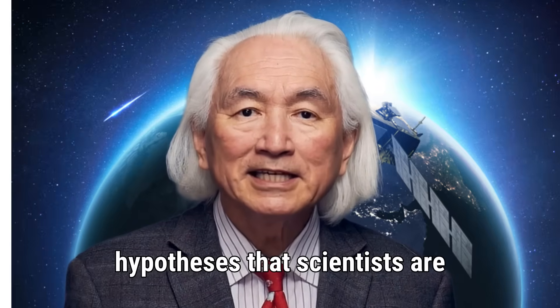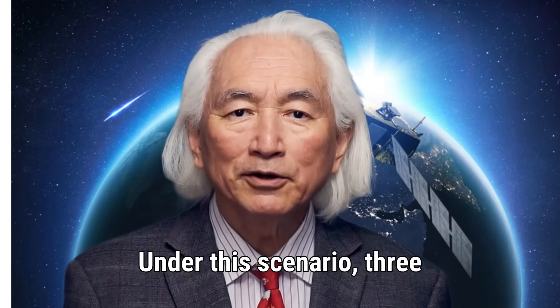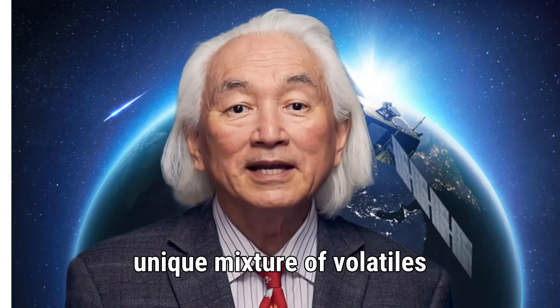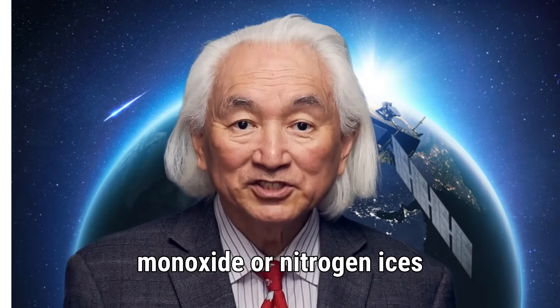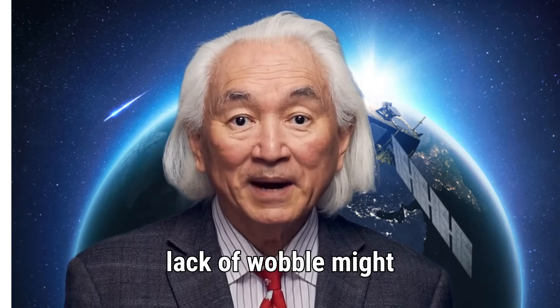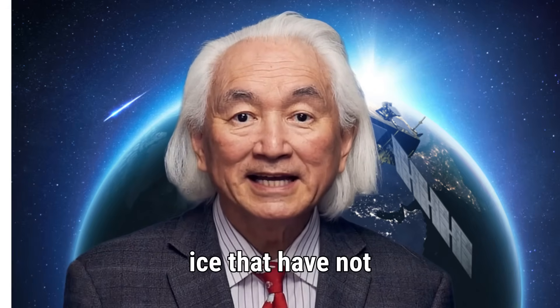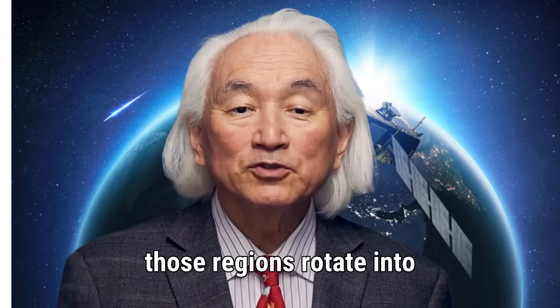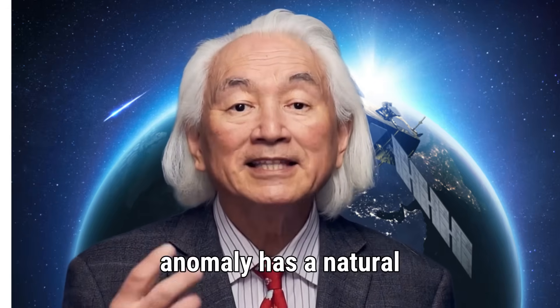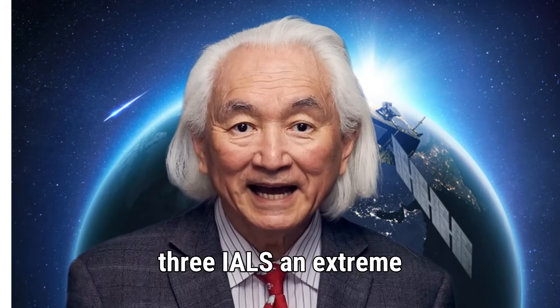Now let us talk about the three main hypotheses scientists are considering. The first is the natural explanation. Under this scenario, 3i Atlas has a unique mixture of volatiles and structural characteristics. The nucleus may contain high concentrations of carbon monoxide or nitrogen ices that sublimate consistently. The stable rotation might indicate a dense or structurally rigid nucleus. The shiny patches could be exposed ice, and the CN bursts could emerge from deep fractures that release gas whenever those regions rotate into sunlight. In this explanation, every anomaly has a natural cause that fits within cometary science, though it would make 3i Atlas an extreme example.